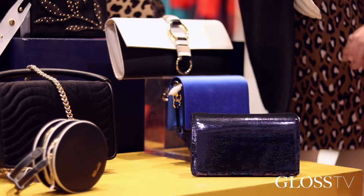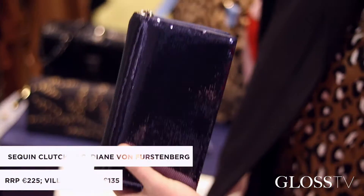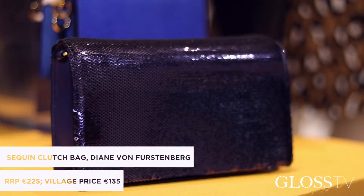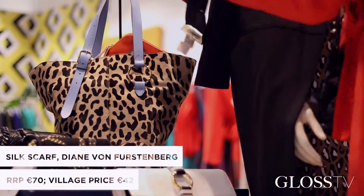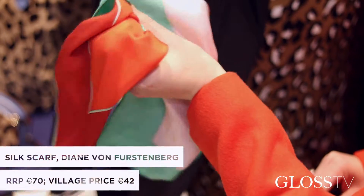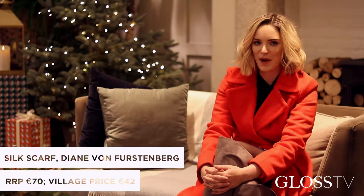As important as it is to buy for loved ones over the festive season, I think it's equally important to maybe self-gift. I love this mini sequin clutch from DVF in a rich midnight colour. Also the silk scarf — it has burnt orange and soft pink tones, ideal over a dark coat to add that pop of colour.